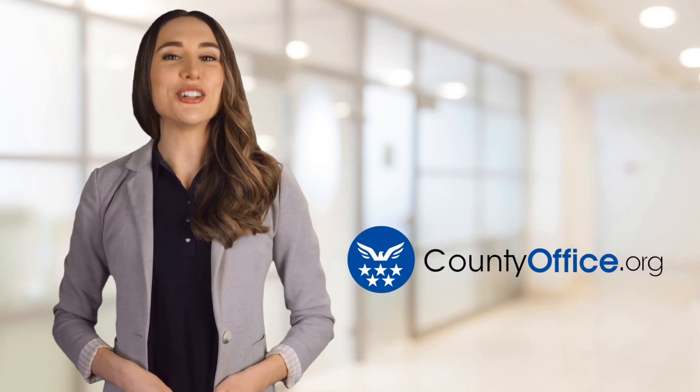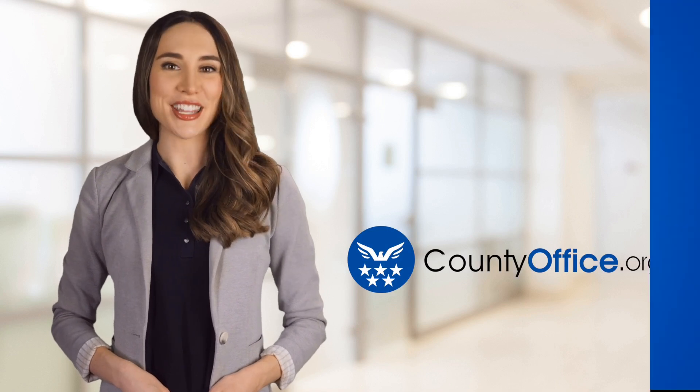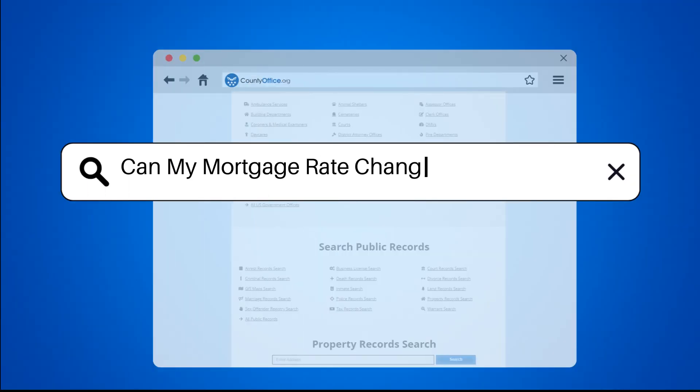Welcome to County Office, your ultimate guide to local government services and public records. Let's get started. Can my mortgage rate change before closing?